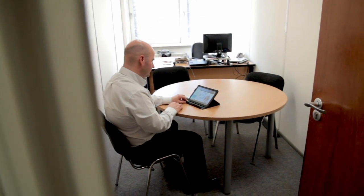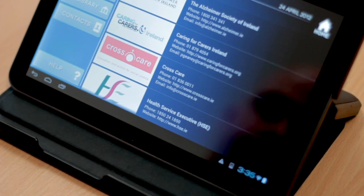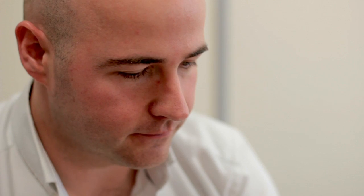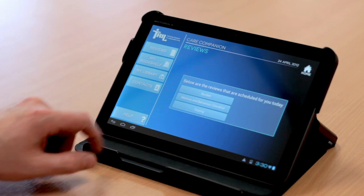The caregiver support tool is a technology we have developed to support and provide information to people who care for people with dementia. The benefits of this tool include the provision of remote assessment to look at levels of stress, coping and burden. It allows the healthcare professional to intervene and provide support to the caregiver, ensuring they are able to maintain their role in delivering very important care.